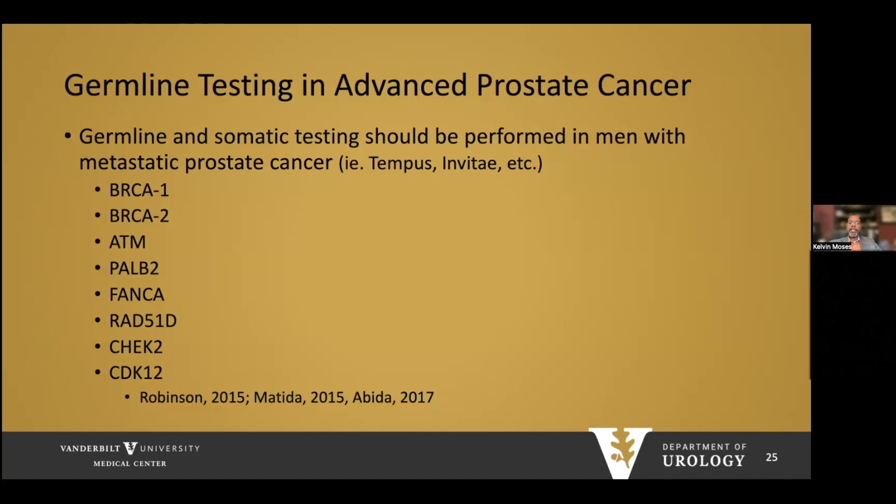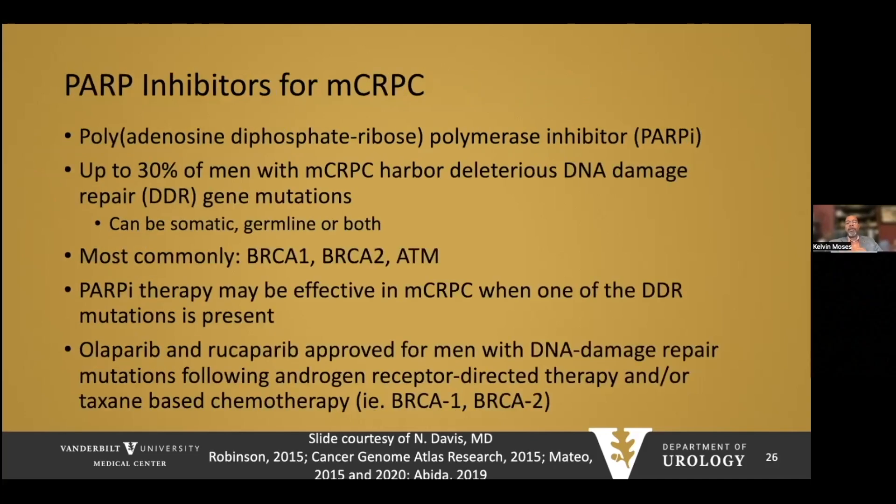Germline or somatic testing should be performed in men with metastatic prostate cancer. Gene defects in BRCA1, BRCA2, and ATM are responsive to PARP inhibitors. Thirty percent of men with MCRPC harbor deleterious DNA damage repair (DDR) gene mutations, and PARP inhibitors may be effective in these patients. The NCCN has updated their guidelines: olaparib and rucaparib are approved in men with DNA damage repair mutations following androgen receptor-directed therapy and/or taxane-based chemotherapy, making this part of the standard of care.